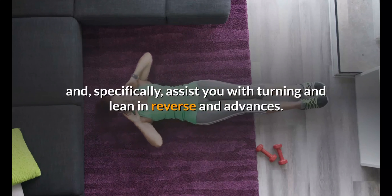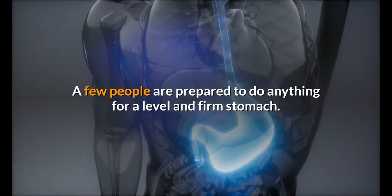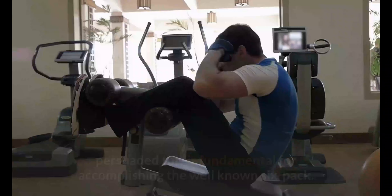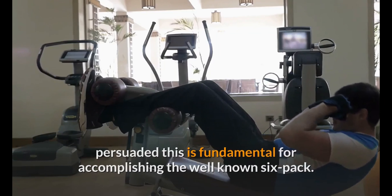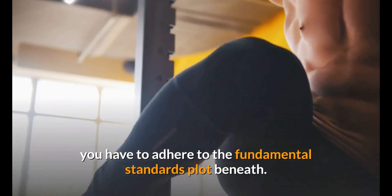They're also required for regular movements and specifically assist you with turning and leaning backward and forward. How might you get abs fast? Some people are prepared to do anything for a flat and firm stomach, sweating away performing sets of abdominal exercises, convinced this is essential for achieving the well-known six-pack. Wrong — to have clearly defined abs you need to adhere to the fundamental principles outlined below.